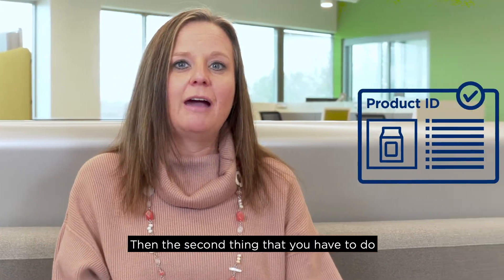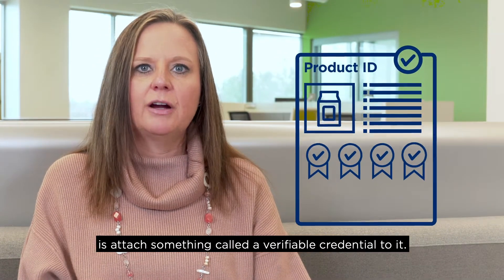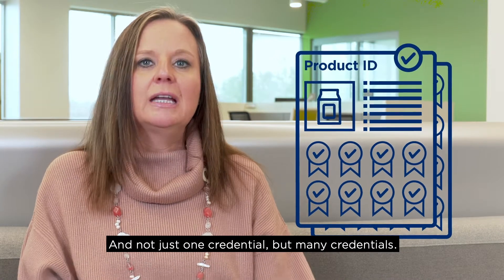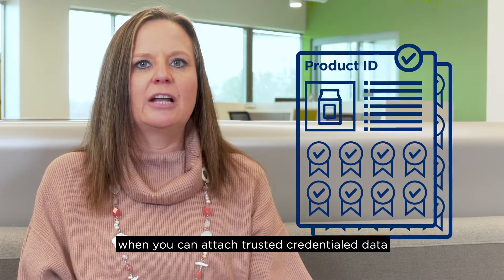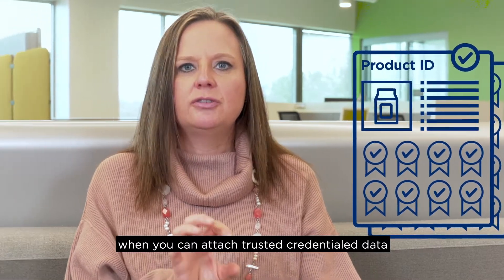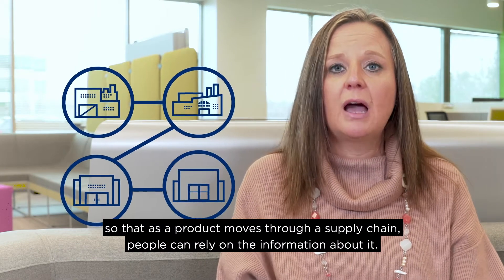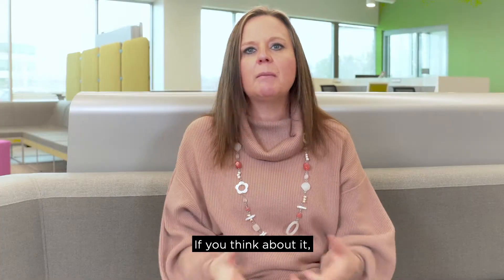The second thing you have to do is attach something called a verifiable credential to it — and not just one credential, but many credentials. Digital identity only works when you can attach trusted credential data to that identity so that as a product moves through a supply chain, people can rely on the information about it.